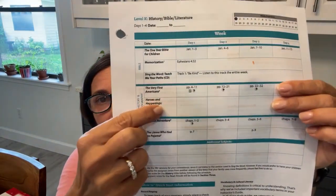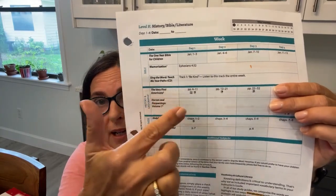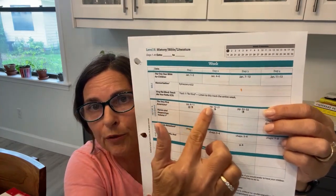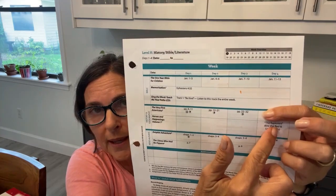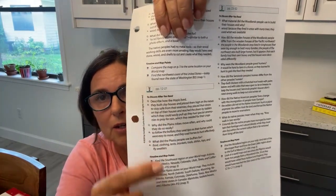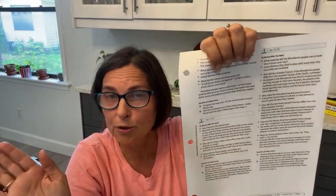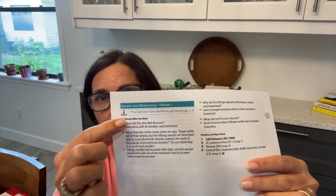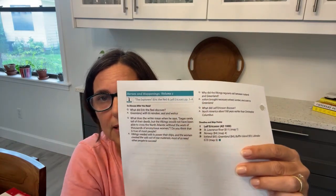Looking at the schedule: Heroes and Happenings is the second book, but there's nothing to read from it yet — it doesn't start until day four. So I'm going to read The Very First Americans for three days and then get to Heroes and Happenings on day four. All the notes for The Very First Americans follow sequentially — day one, day two with more mapping, day three, and after day three you've read the whole book.